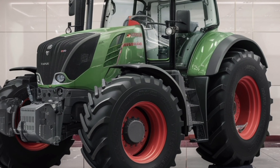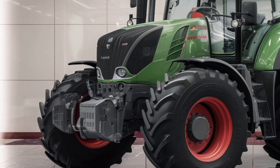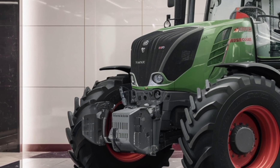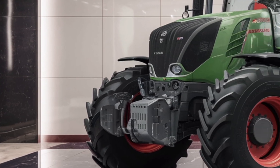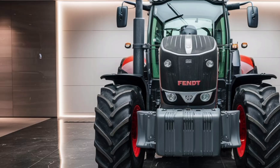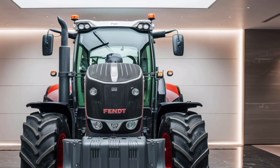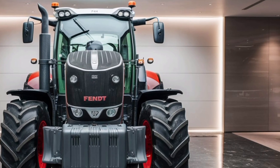Environmental responsibility is also a core feature of the FENT 728. Its advanced engine technology minimizes emissions while maintaining high performance, aligning with the growing need for sustainable agricultural solutions. This focus on eco-friendliness ensures that the FENT 728 is not only an efficient machine but also a responsible choice for the future of farming.